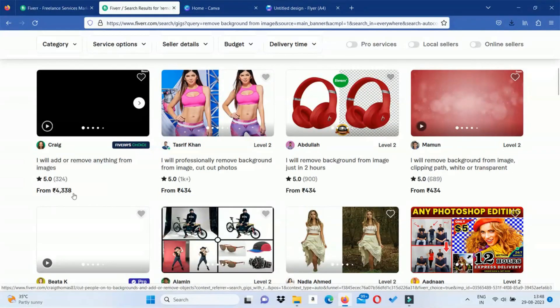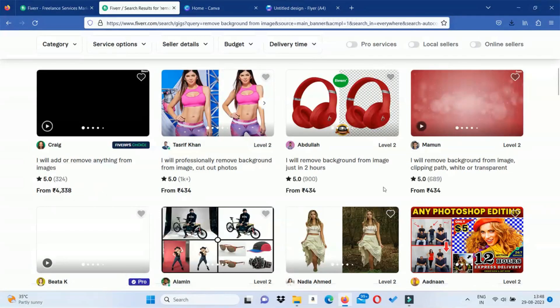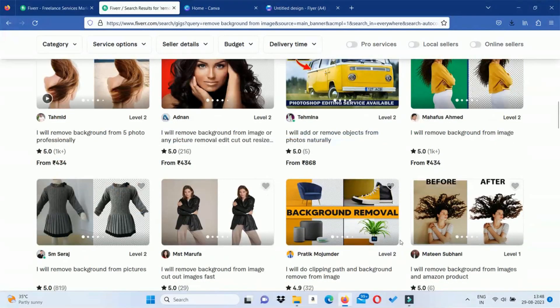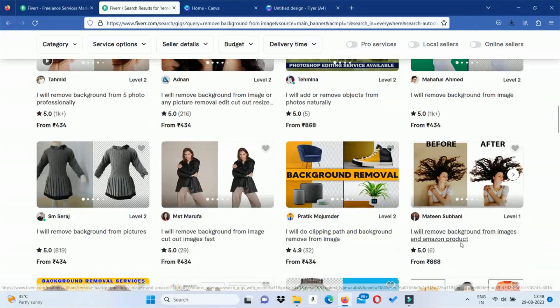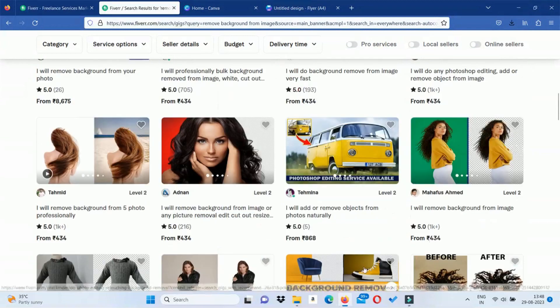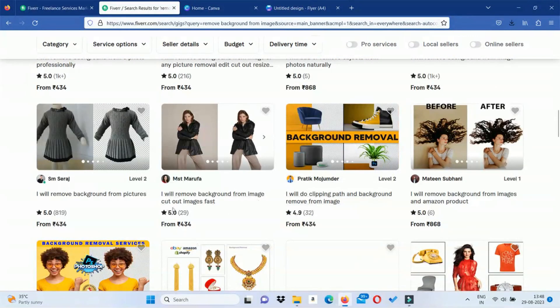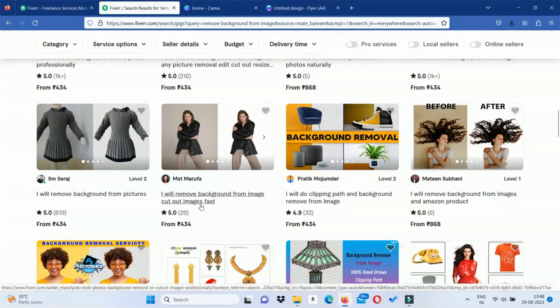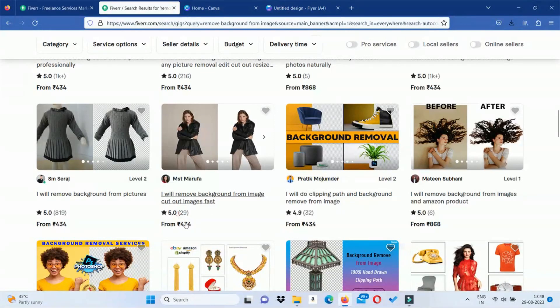You can charge up to 4,000 rupees. This is the highest amount. Normally, you can start at 400 rupees. You can use your profile to attract clients. You can remove the background from images and take on quite a few large projects.